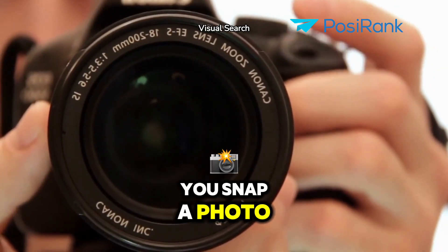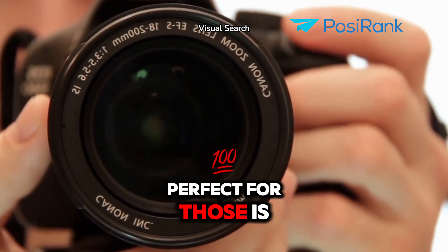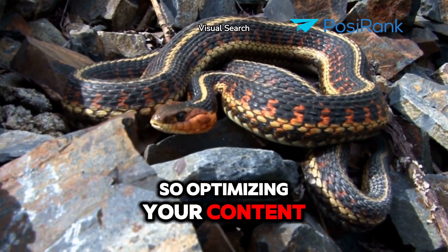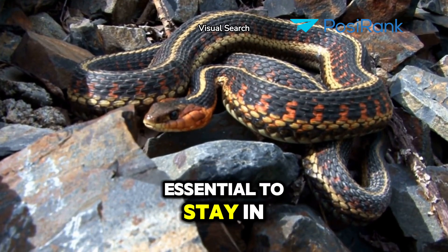Visual search will let you snap a photo and get instant info, perfect for those 'is this snake poisonous?' moments. So optimizing your content for these formats will be essential to stay in the game.